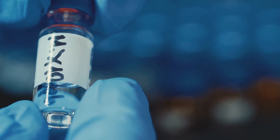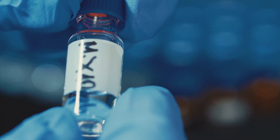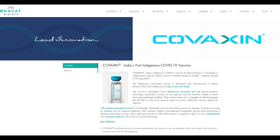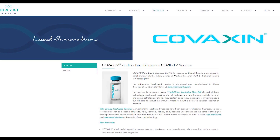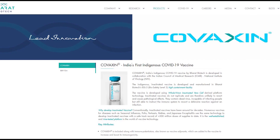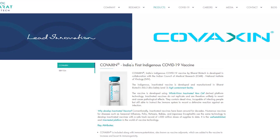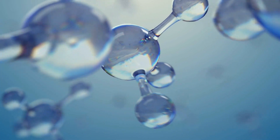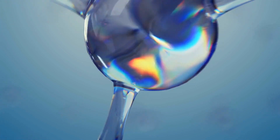This vaccine might be the key India needs to boost its vaccination campaign. On the official website of Covaxin, Bharat Biotech mentioned that the vaccine has been developed and produced in a Biosafety Level 3 high-containment facility. It features whole virion inactivated viral cell technology to elicit an immune response.